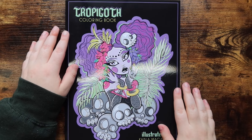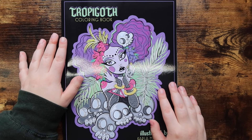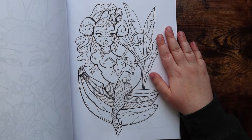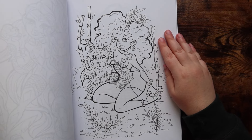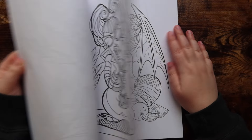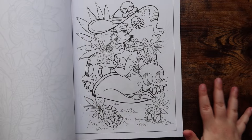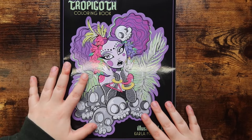The other coloring book Amanda got me is 'Tropigoth' by Carla Magana. I am slowly building up a Carla Magana collection — I think I have three of her books. This one is just so fun and kind of summery, which is always fun because I live in Wisconsin and we are currently in the dead of winter. I love Carla Magana's work — I think her people are very unique, and the style lends itself well to just putting random color on the page and having it look good.